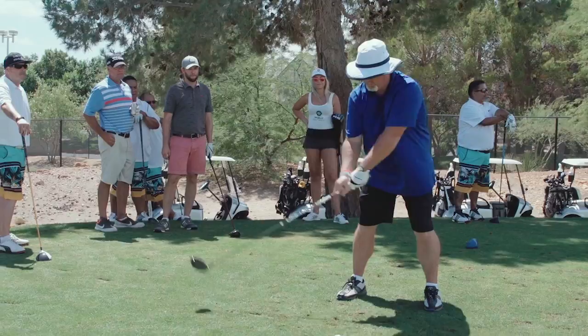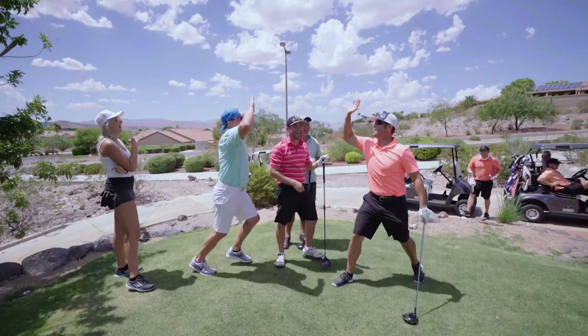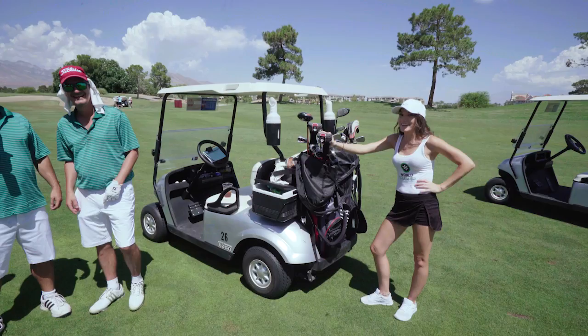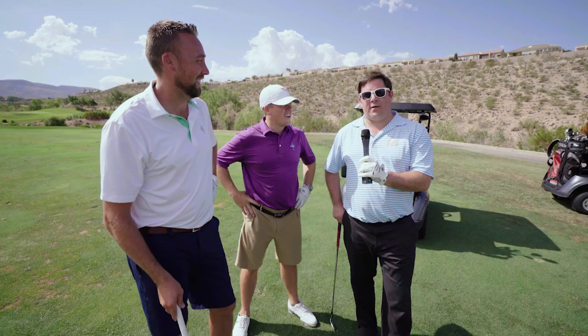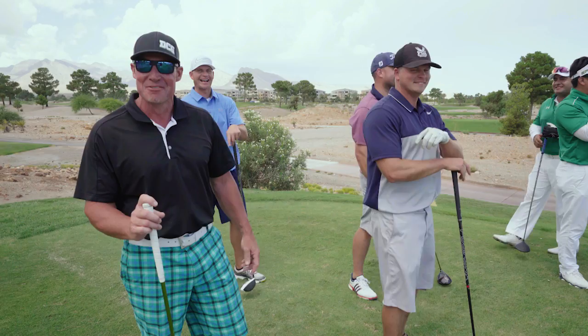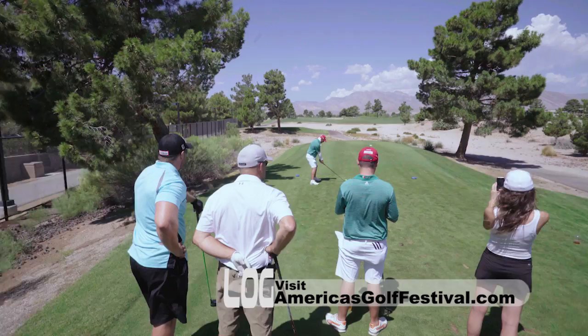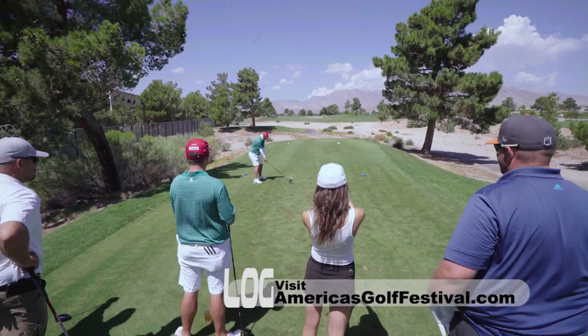If you haven't heard about America's Golf Festival, you have to check them out at americasgolffestival.com. I'm looking forward to next year already — I'll definitely come out. Come out, have fun, hang out in Vegas and play some golf. First year — probably going to come back next year, no doubt. Learn more about all their events and see just how affordable it is to put a team together to compete in this amazing event.